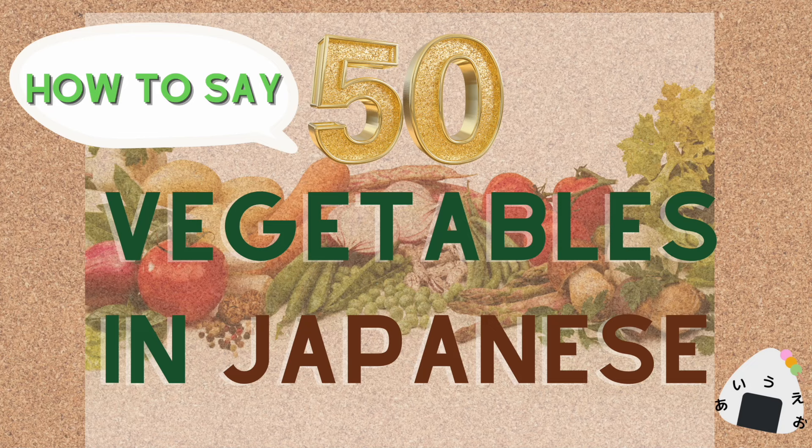みなさん、こんにちは! Hello everyone! In this channel, I'll be sharing Japanese contents. Today, I'll introduce how to say 50 vegetables in Japanese.